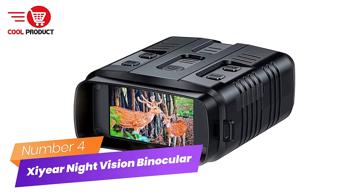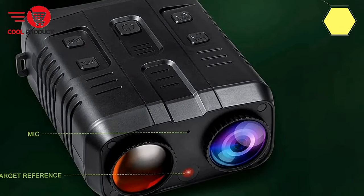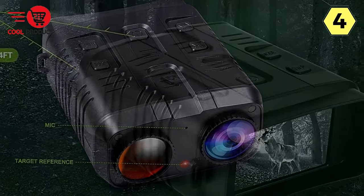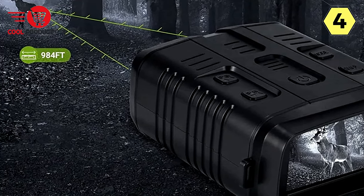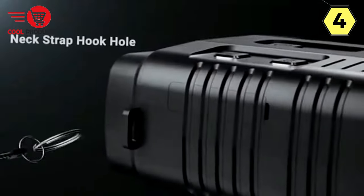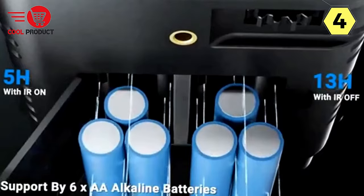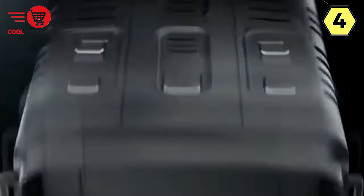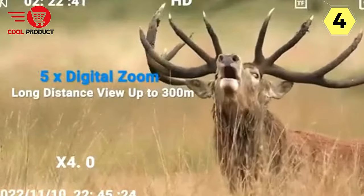Number 4: Zier Digital Night Vision Binocular. The Zier Digital Night Vision Binocular is a remarkable optical device that takes your observation experience to a whole new level, especially in low-light and nighttime conditions. Packed with advanced features, this binocular is a must-have for outdoor enthusiasts, wildlife observers, and anyone who appreciates the beauty of the nocturnal world. A standout feature is its ability to provide crystal-clear vision even in 100% darkness, whether observing animals, plants, or landscapes.